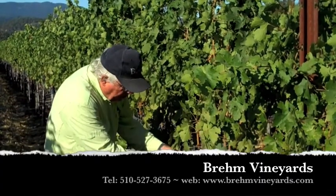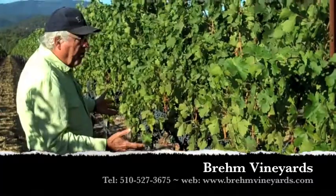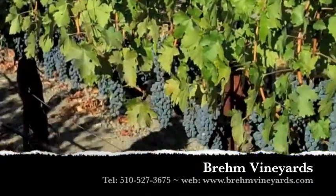Beautiful fruit, small berries, pretty good bunches, nice crop. We should have a good crop for this year.